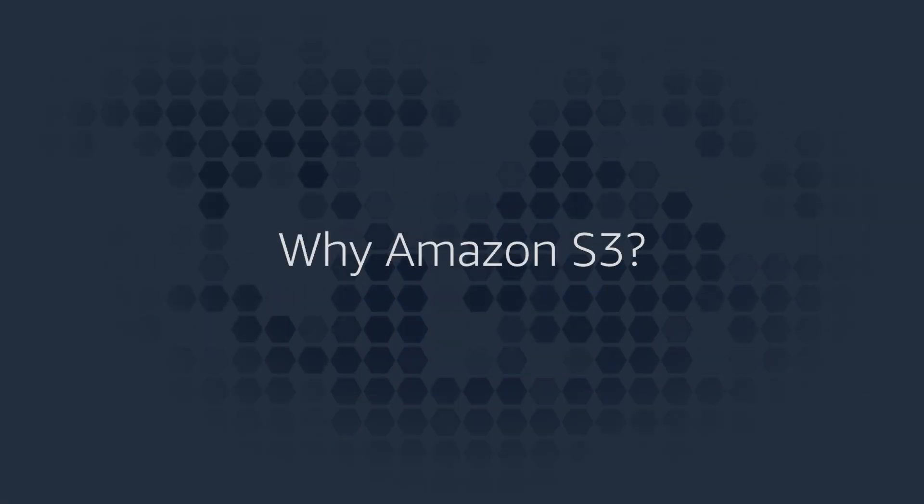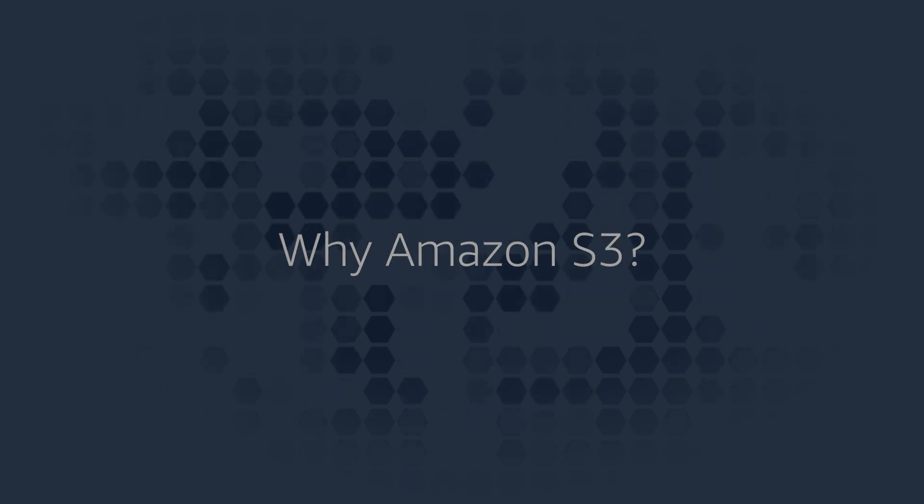Hi, I'm Rob Wilson and I am Senior Product Manager with Amazon Simple Storage Service, also known as Amazon S3. I'm here today to talk about some of the management features supported by Amazon S3.